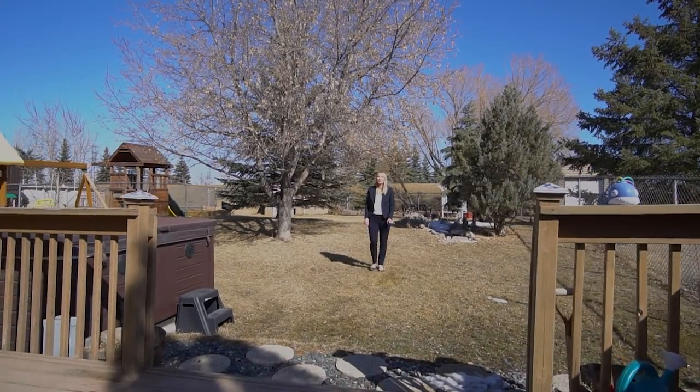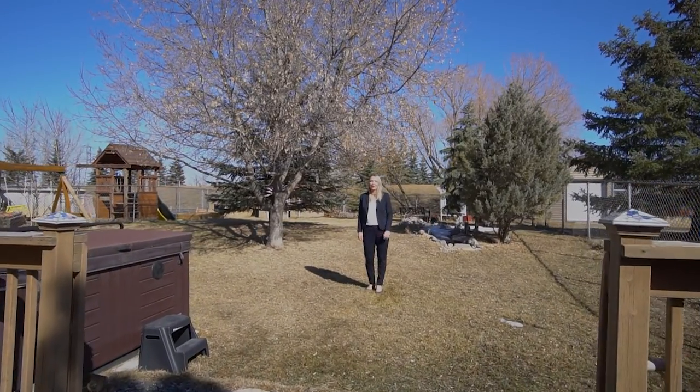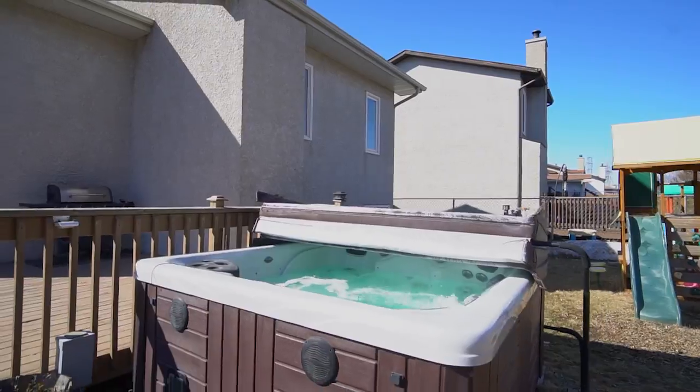Take a look at this huge, fully-fenced landscaped backyard, which comes with a large deck and a hot tub.